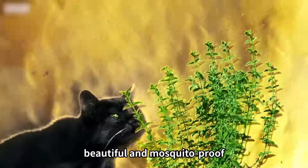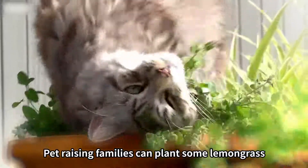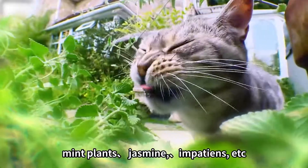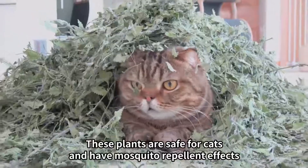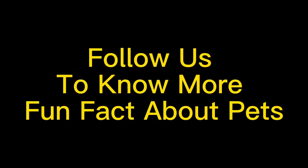Plant mosquito repellent plants — beautiful and mosquito-proof. Pet-raising families can plant some lemongrass, mint plants, jasmine, impatiens, etc. These plants are safe for cats and have mosquito repellent effects. Follow us to know more fun facts about pets.